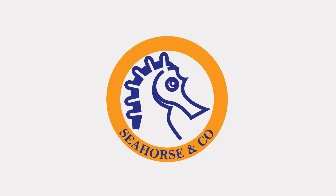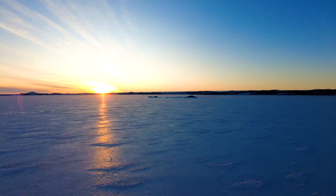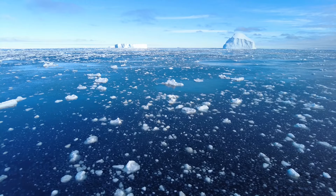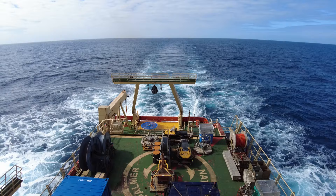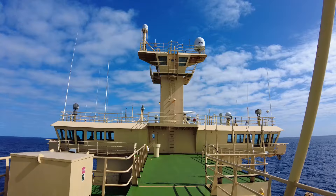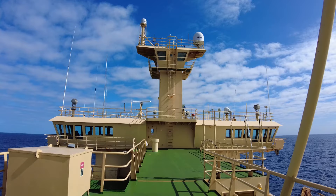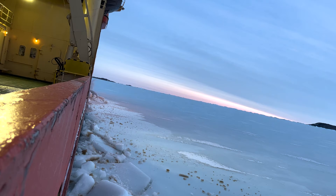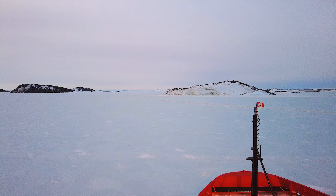Our expedition brings us to one of the most remote regions on the planet, Eastern Antarctica. The ocean here is covered in sheets of ice and dramatic mountainous glaciers, slowing our progress. Luckily, we're on board the Nathaniel B. Palmer, the largest U.S. research vessel in Antarctica, and one of only 40 certified icebreakers in the world. Piercing through the ice, our steady progress carries us south past the Antarctic Circle.